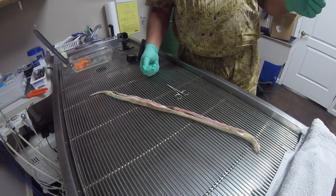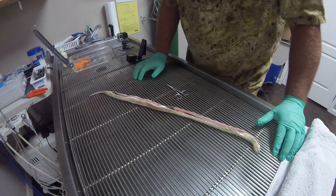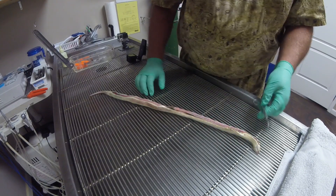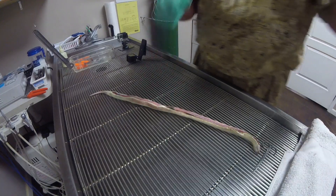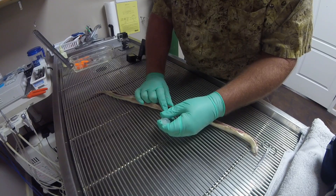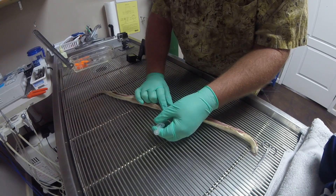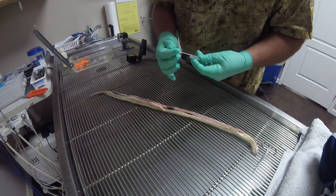Give me a syringe with a needle on it — possibly a 22 gauge or something like that. That should be fine. That's a lot of gold.